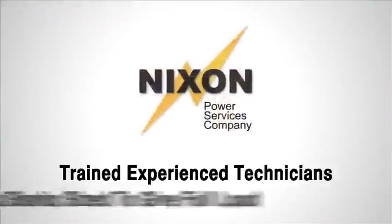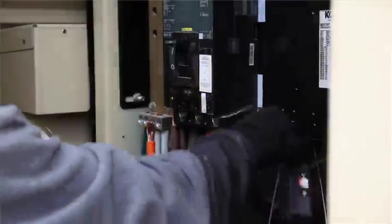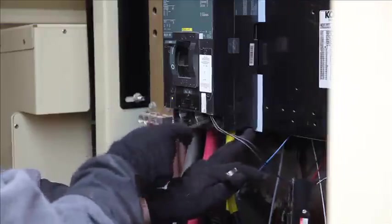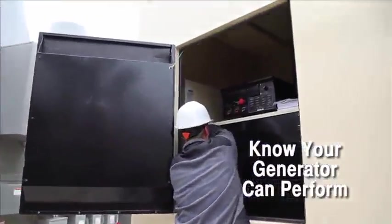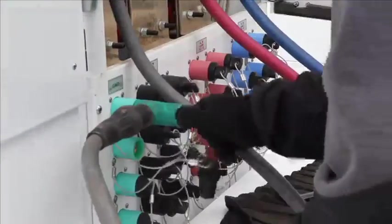Nixon Power Services understands the importance of load banking. In the event of a power outage, you want to be sure the standby generator set is capable of carrying its assigned load. Only loading the generator to its assigned load will verify this. Load banking is the process of connecting ancillary load to the generator system.